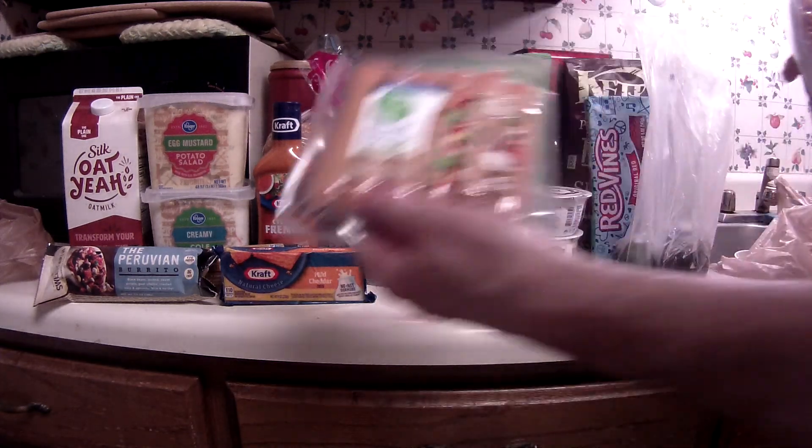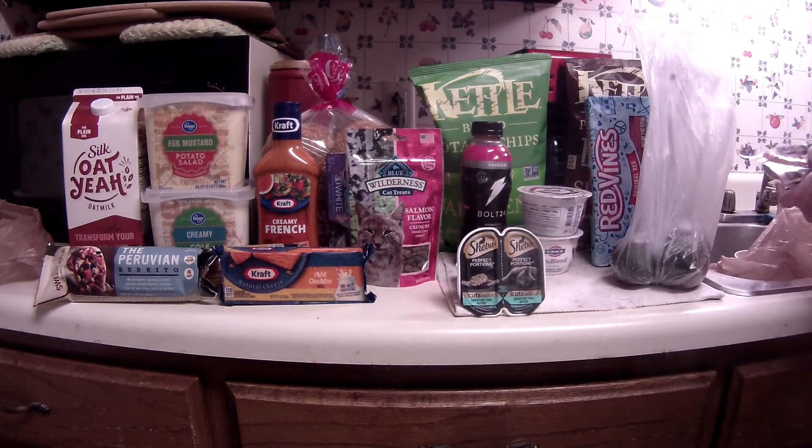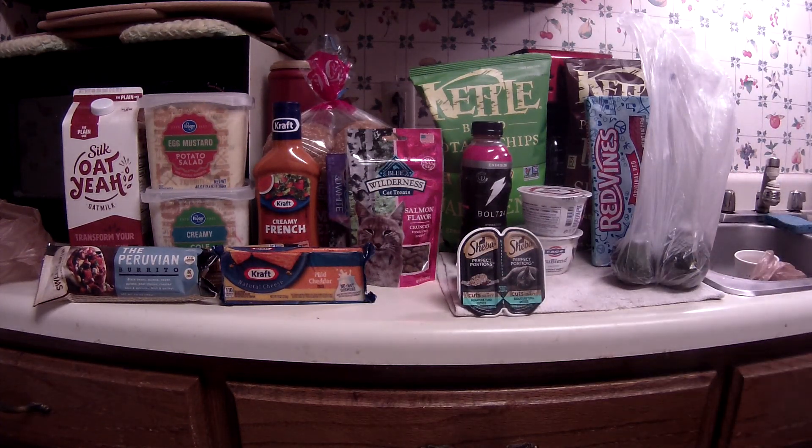I also got Simple Truth uncured turkey hot dogs and Private Selection sausage — I had an e-coupon of about 80 cents off the Private Selection sausage. The hot dogs were $2.50. The Ballpark Franks are on sale buy one get one free at $3.29. The smoked sausage was $3.50 and an 80 cent coupon came off.